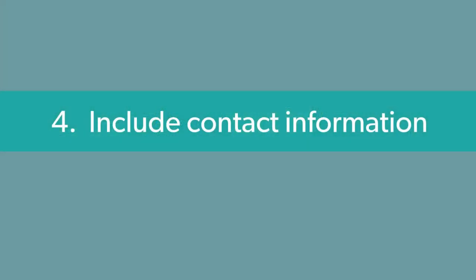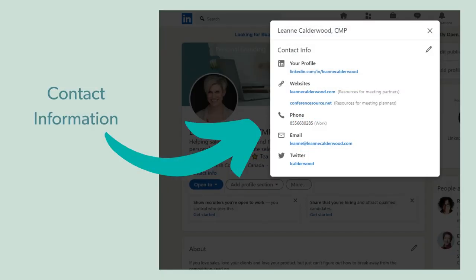Section number four: include your contact information, especially as a sales professional. This is so key so that if people want to interact with you off of LinkedIn, they know how to get a hold of you.